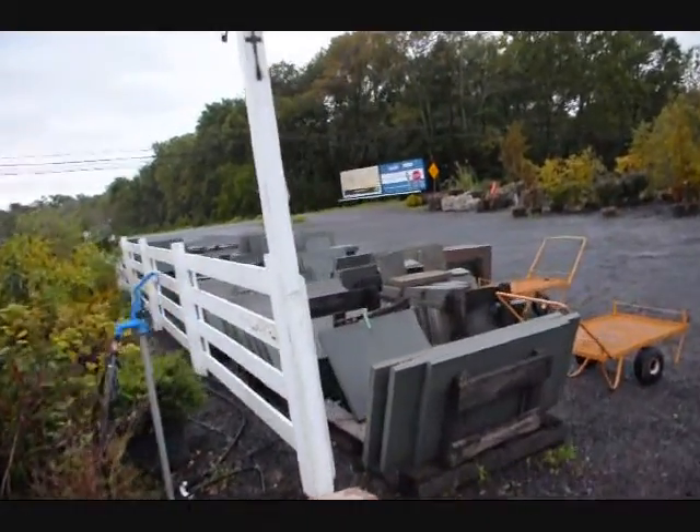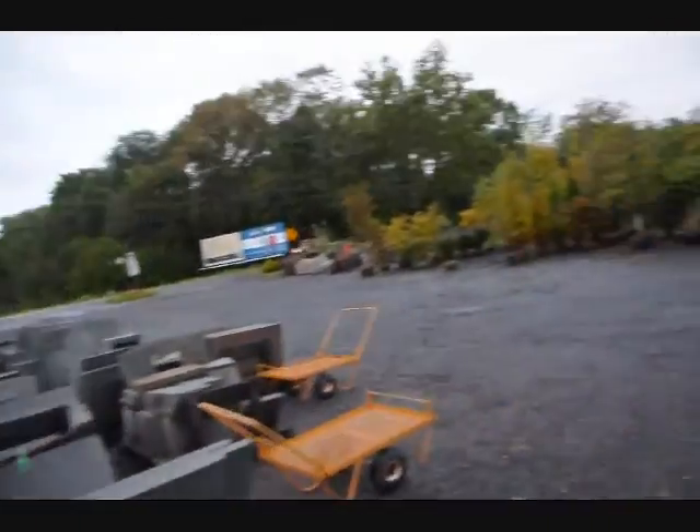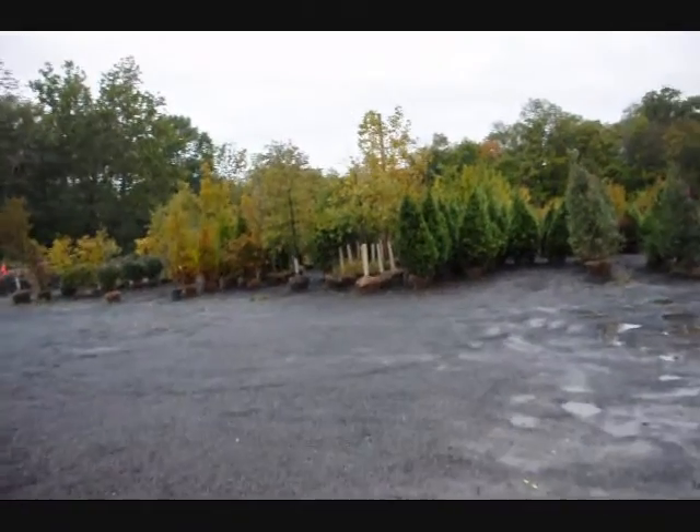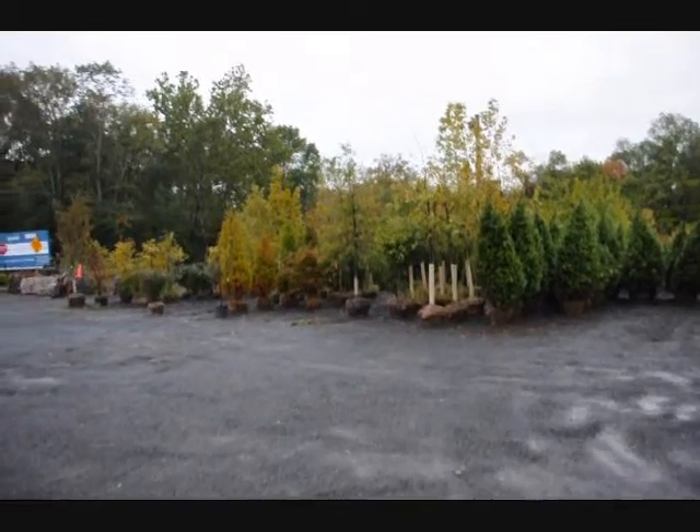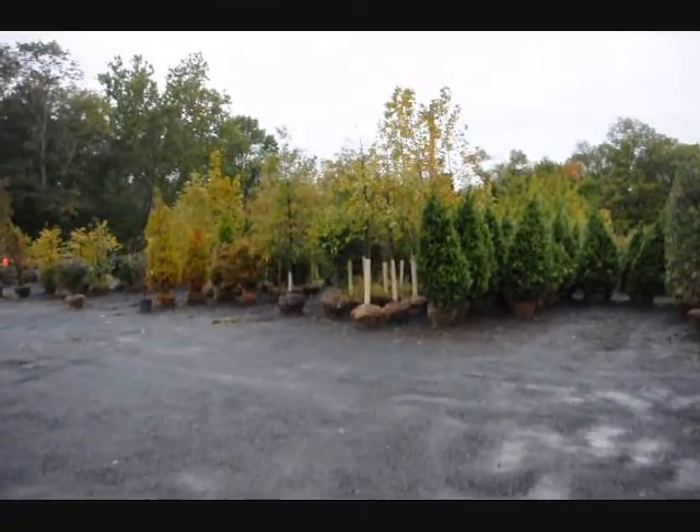We also have stone and stone products like flagstone and wallstones. The trees down in front — we have large caliper shade trees, and we specialize in windbreaks and barriers.